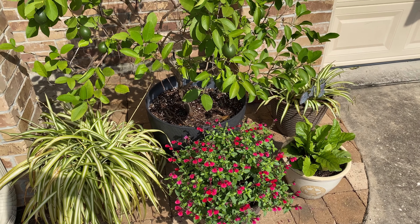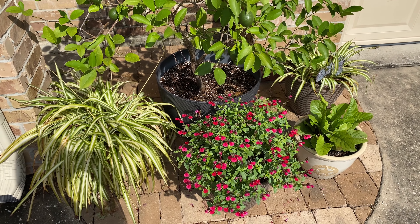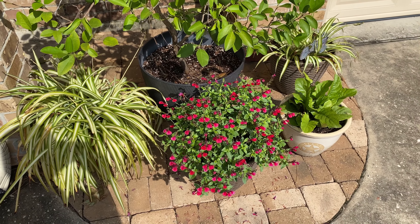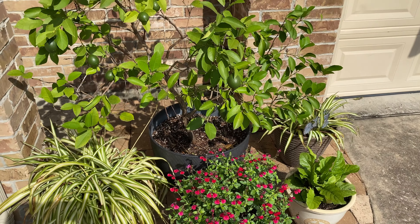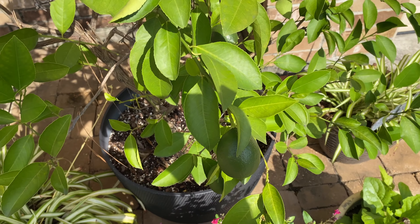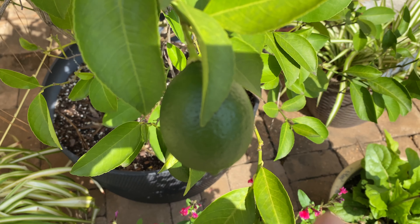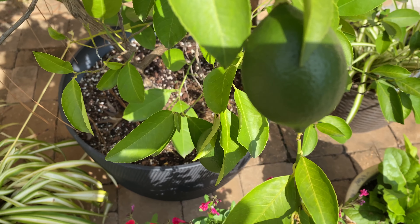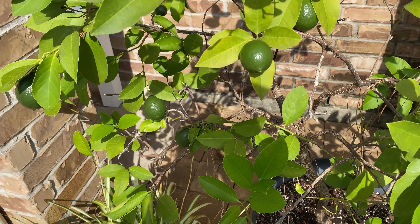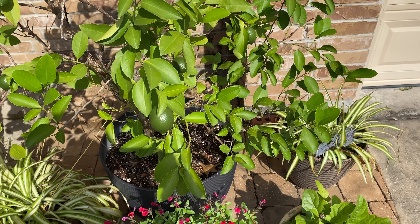We're out front right at the moment, but I'll take you out back too when I get over there. This is the front area where I've got some spider plants and our lemon tree - the lemons are getting big. Can you see that? It's very sunny out here. Some are smaller, some are bigger, but they're covered in what look like limes, but they're going to be lemons.